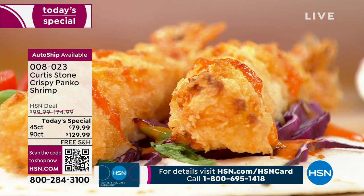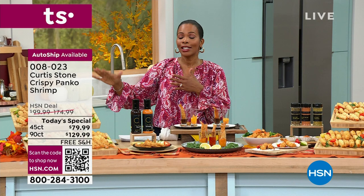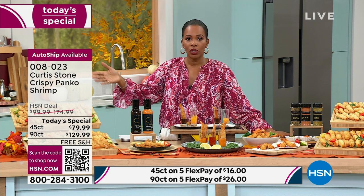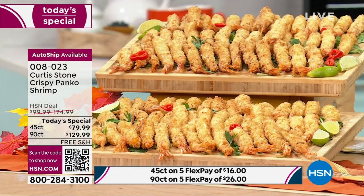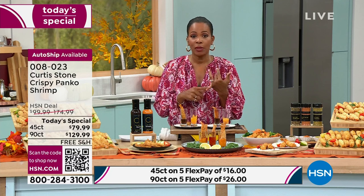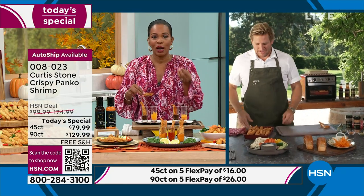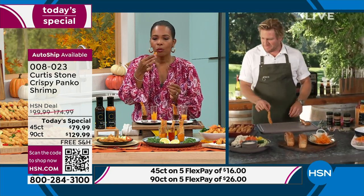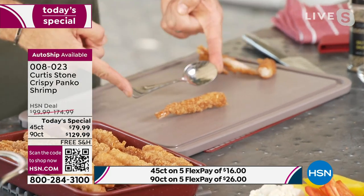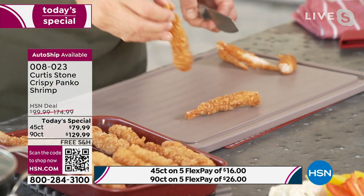A lot of you are loving the panko - if you want panko crusted in either 45 or 90, go for it. If you want the coconut crusted, it's all good. It's literally six of one, half a dozen of another - they're just that amazing. You can also get a combination of both. Get it on auto-ship because once you get them, you're not going to want to be without them. Free shipping, you keep the today's special price. And Chef, they're called shrimp but they're anything but small. These are like the biggest shrimp you're going to have.